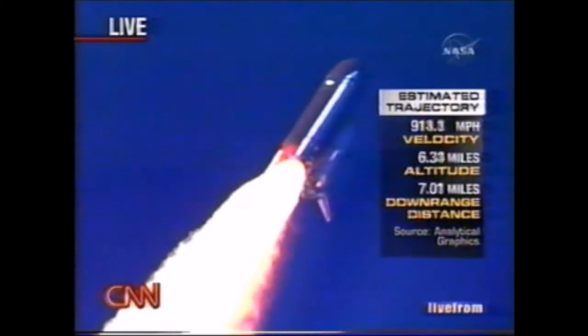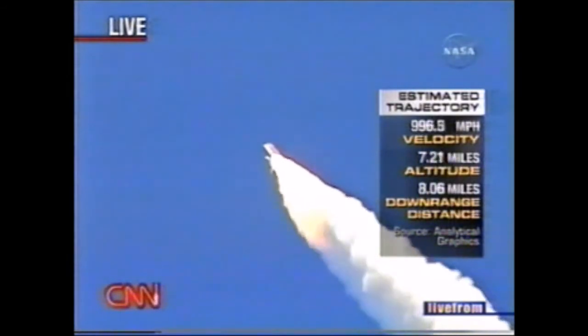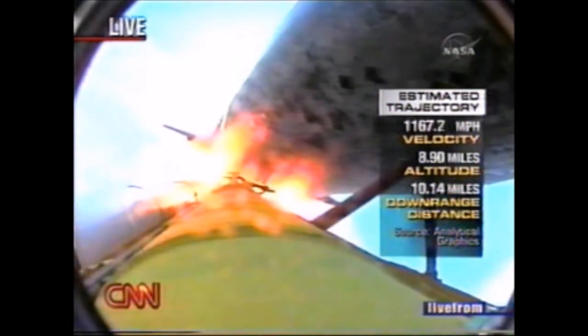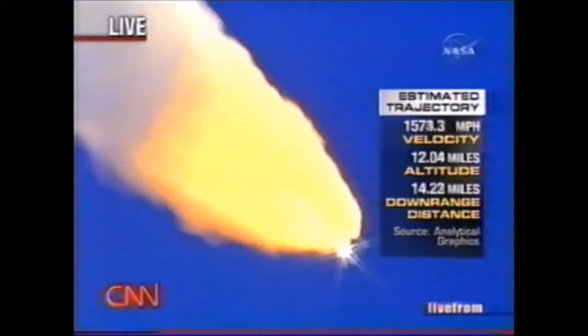Everything looking good on the bird. 57 seconds into the flight, engines beginning to rev up. Rob Mavius at Johnson Space Center in Houston walks us through this. We have an estimated sense of the trajectory based on previous launches, so you can get a sense of how quickly they're moving and how fast their altitude is increasing.